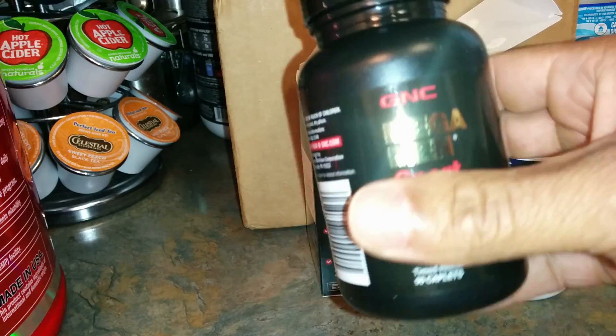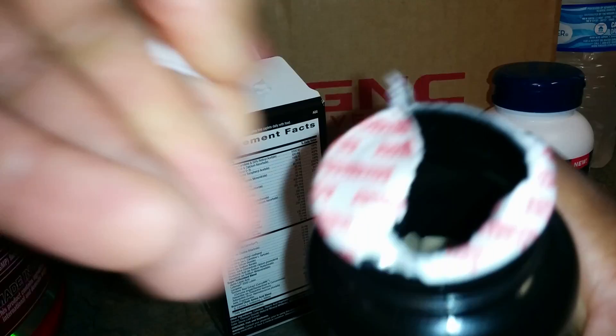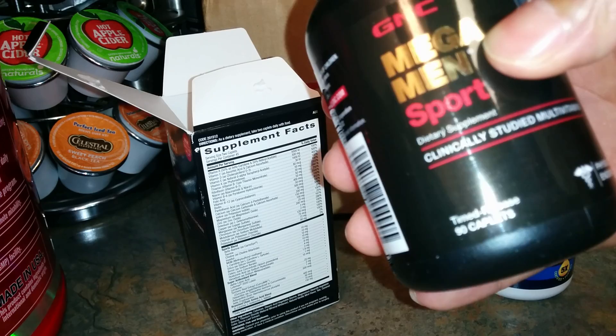It's sealed on top — go ahead and break that open and take a look inside. You can see it's not always full; I think this container could probably hold 120 easily. They may actually have a 120 caplet bottle, or it might come in a slightly larger bottle, so be on the lookout for it.